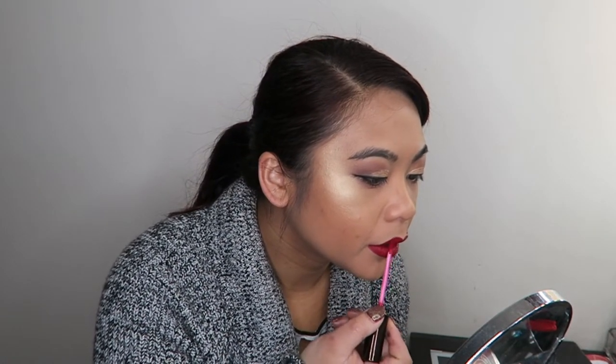I always skip mascara. I feel like personally I don't need it. My eyelashes are short, so technically I do need it, but I feel that's the one step that just takes too long and I don't get enough payback in my look to warrant the time it takes to put mascara on. Does that make any sense?